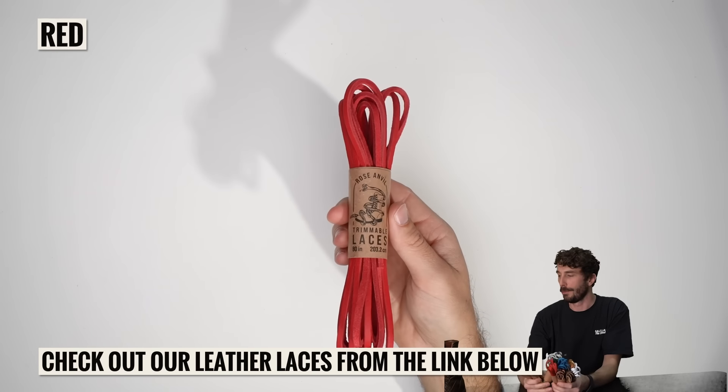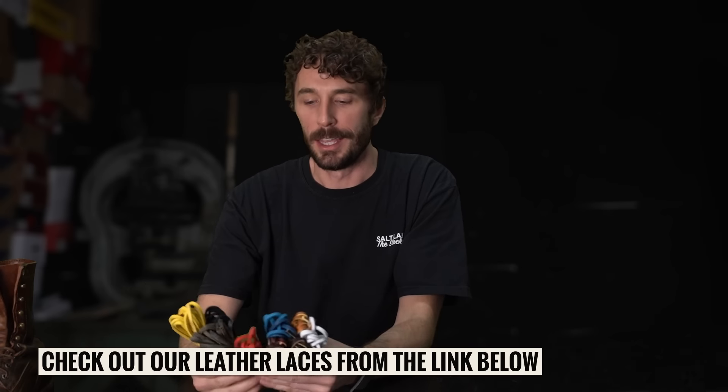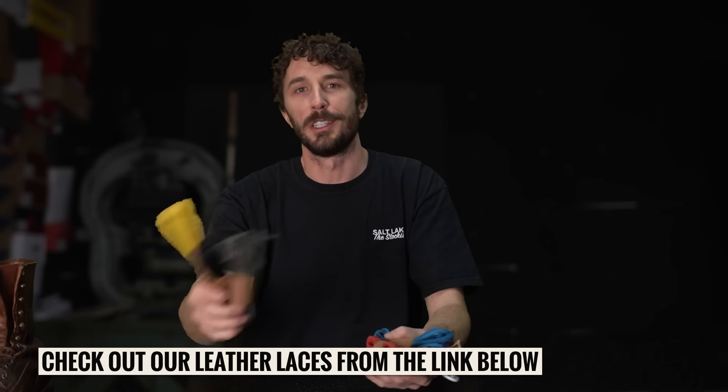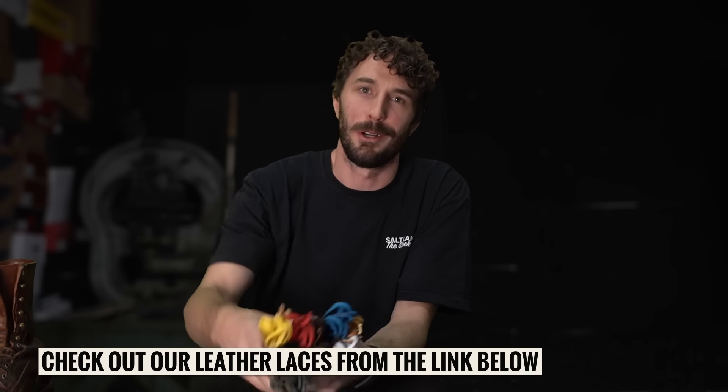Check out our Rose Anvil leather laces below and protect your investment. Add a little character, a little pop of color, a little personalization to your boots. Thank you guys for supporting all these Rose Anvil boot and shoe accessories — it's a big part of what makes all this possible.